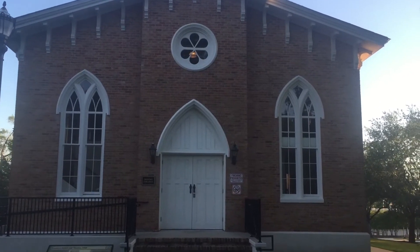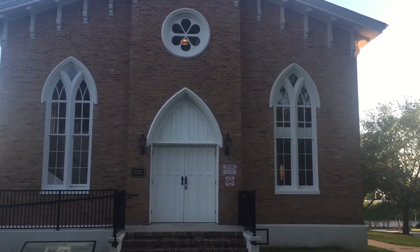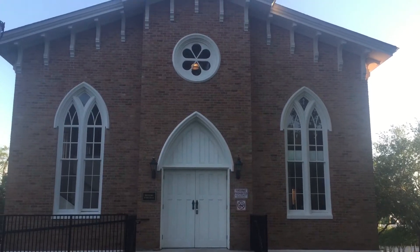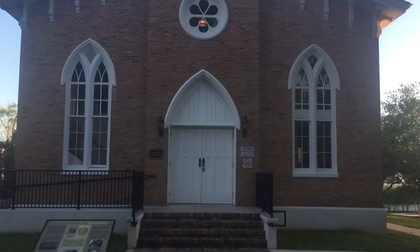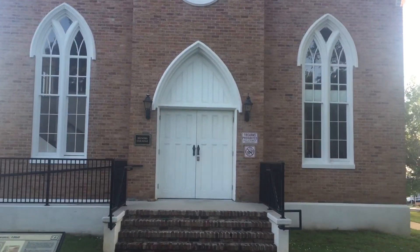This old chapel is significant because during the Civil War it was the location of the construction of the submarine the Hunley. The Hunley was the first submarine to sink a vessel in combat during the war.